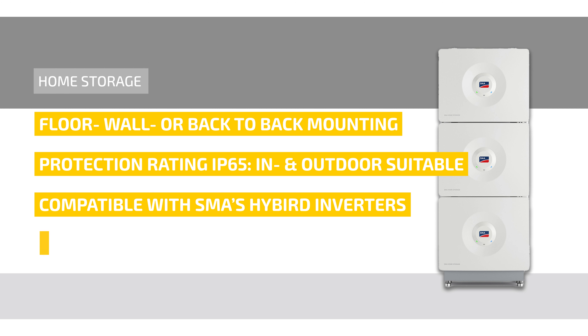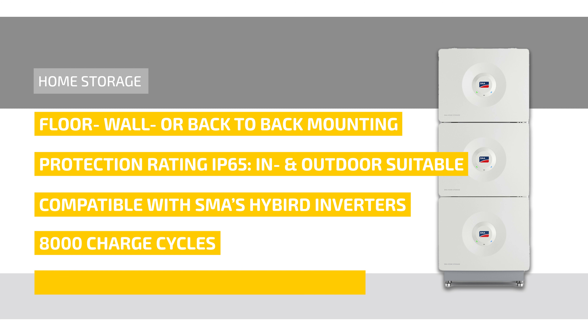Furthermore, the SMA home storage system is characterized by its long lifespan with a minimum of 8,000 charge cycles. Additional security is ensured by a 10-year manufacturer's warranty, subject to the conditions of the SMA factory warranty. Device registration within 30 days via SMA product registration is required for this warranty.